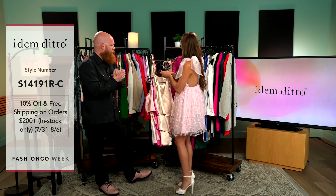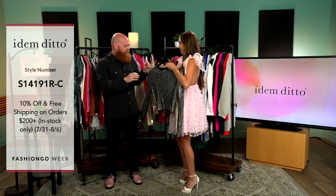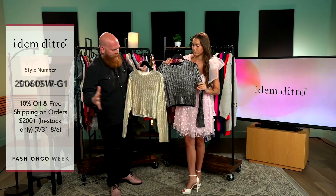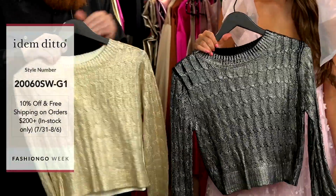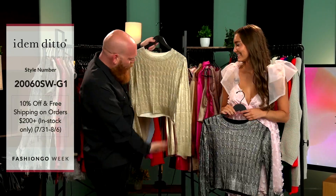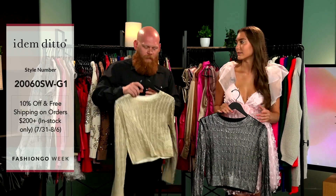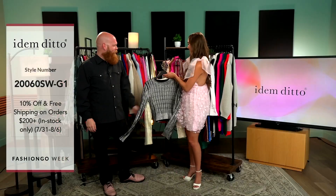We have more sweaters with a special treatment. This sweater is knitted with yarn and then they take a foil application and press it on top — this one has gold and this one has silver. Match it with a skirt, match it with pants, dress it up or dress it down. It's not ultra-long so think about high-waisted pants — many different ways you can style this. Super cute.